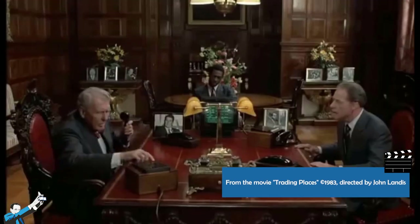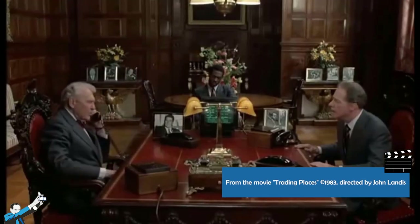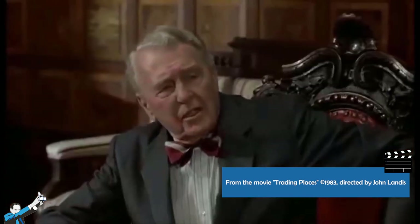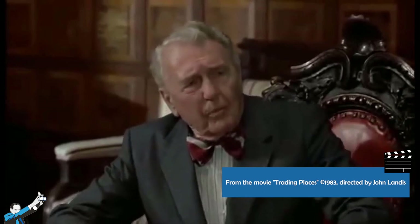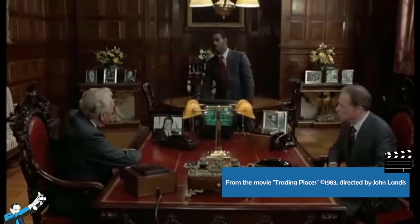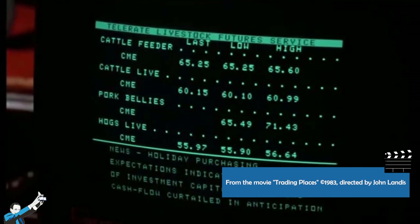In the scene, we see that Billy Ray, played by Eddie Murphy, tries to stop the purchase by claiming the price would drop to $64, after which it would stop and then rise again. In the next few moments, we'll see on the screen how the pork belly price does drop, saving the Duke brothers money. Let's go check it out.